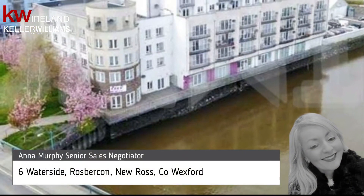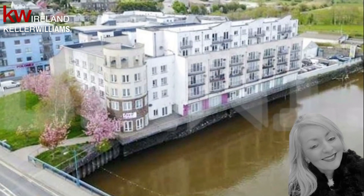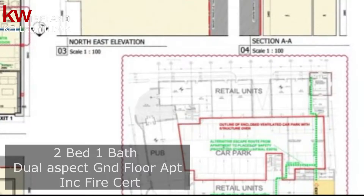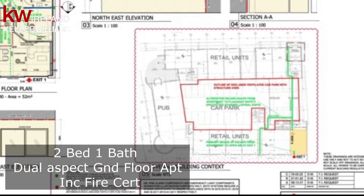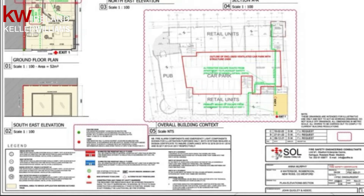Keller Williams Wexford are delighted to present number six Waterside to the sales market. This ground floor corner jewel aspect unit comes to the market as a retail unit or as a residential apartment with full planning permission for a two-bed.